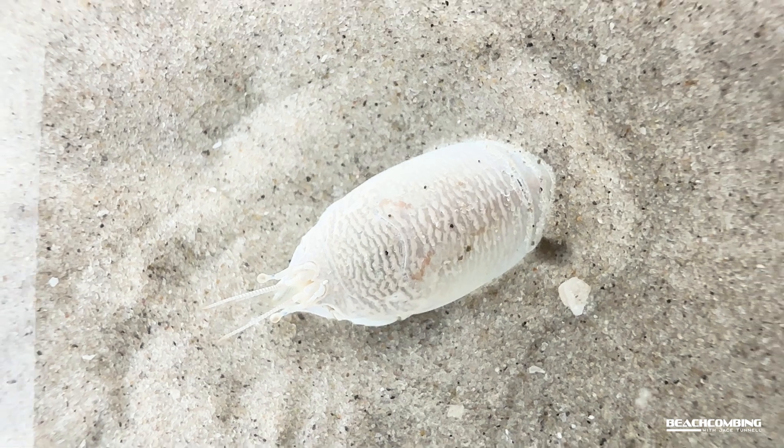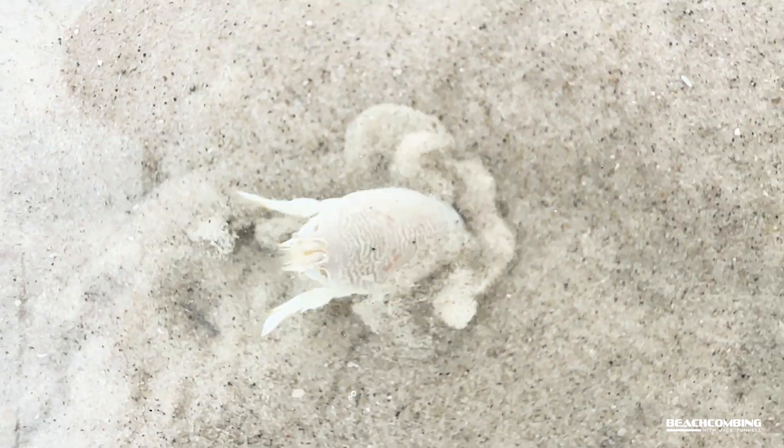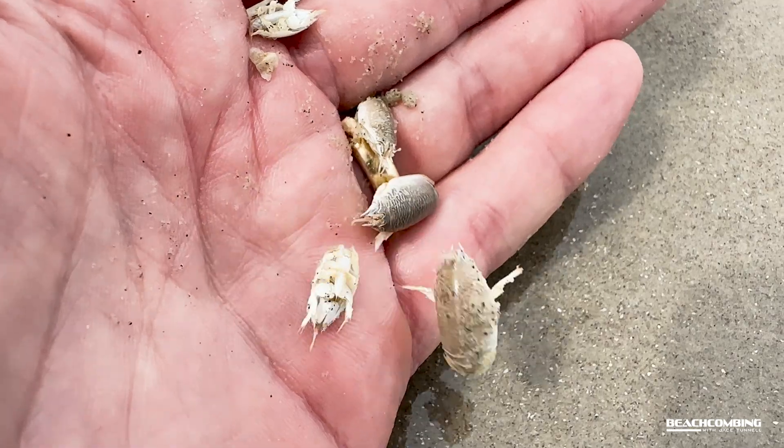Now these things can actually swim pretty good. I got a live one here. They swim backwards, so if you ever see them going in the sand, they live their life in reverse — they're always digging in backwards.